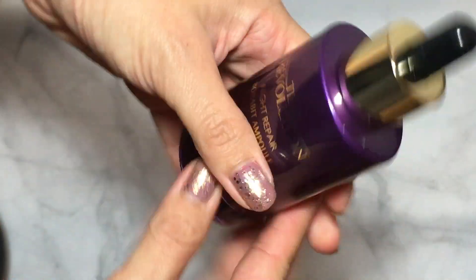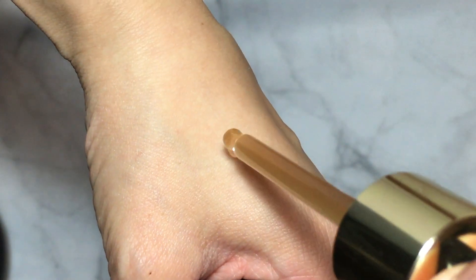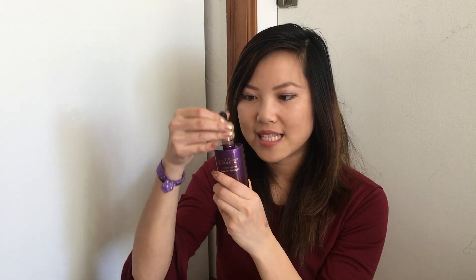The last product from StyleKorean is the Missha Time Revolution Night Repair Ampoule, which is a cult Korean skincare favorite along with the Missha Time Revolution Essence — almost everyone starts with these when getting into Korean skincare. This is considered a dupe for the Estée Lauder Advanced Night Serum, which my mom has been using for years. It comes in a glass bottle and is mainly for anti-aging.